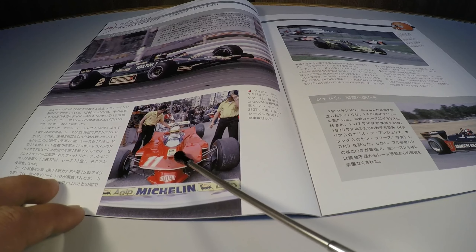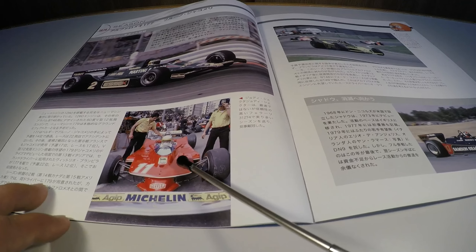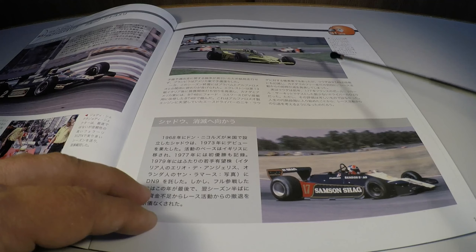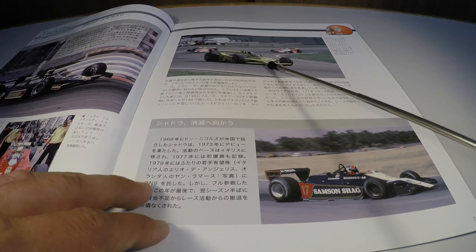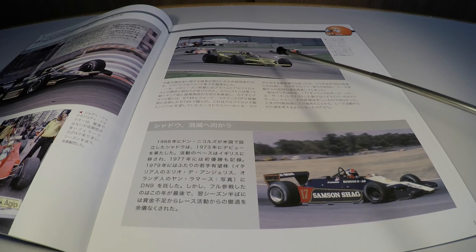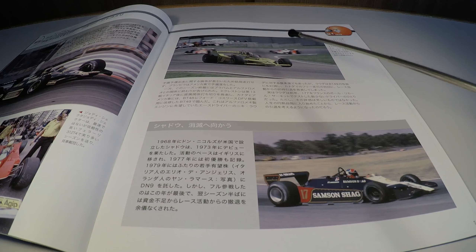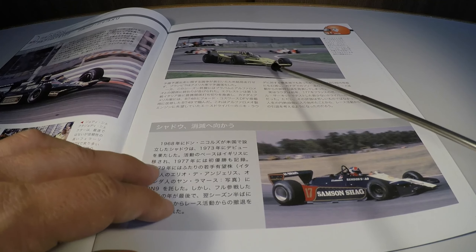Below, Gilles Villeneuve. He had three victories and ended up as vice-champion that year. He had a promise from commander Enzo Ferrari saying he would let Jody Scheckter be champion that year, and that the next championship would be his. But he never managed to reach that point of winning. The year he could have won, in 1982, he ended up dying during qualifying in Belgium.